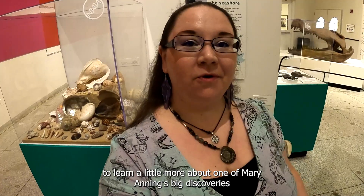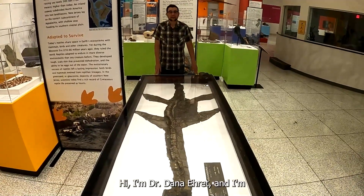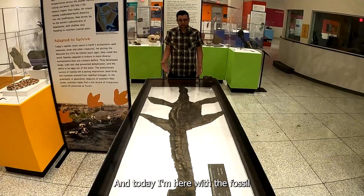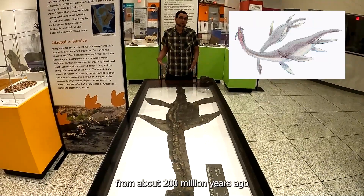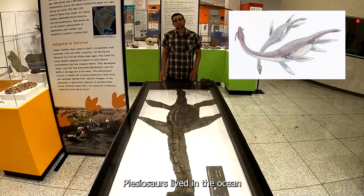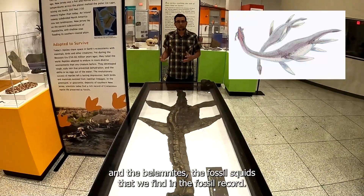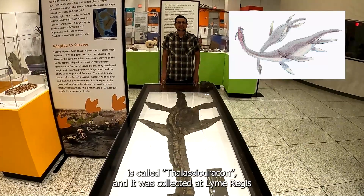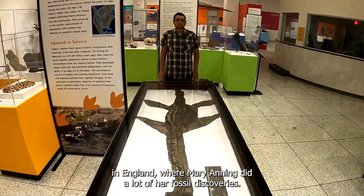To learn a little more about one of Mary Anning's big discoveries, let's talk to Dr. Dana Eret. Hi, I'm Dr. Dana Eret, and I'm the Assistant Curator of Natural History here at the New Jersey State Museum. Today I am here with the fossil skeleton of a plesiosaur. Plesiosaurs were a group of marine reptiles that lived from about 200 million years ago up until 65 million years ago. They went extinct alongside the dinosaurs. Plesiosaurs lived in the ocean and fed on things like fishes, as well as the ammonites and belemnites — the fossil squids we find in the fossil record alongside them. This plesiosaur is called Thalassiodracon, and it was collected at Lyme Regis in England, where Mary Anning did a lot of her fossil discoveries.